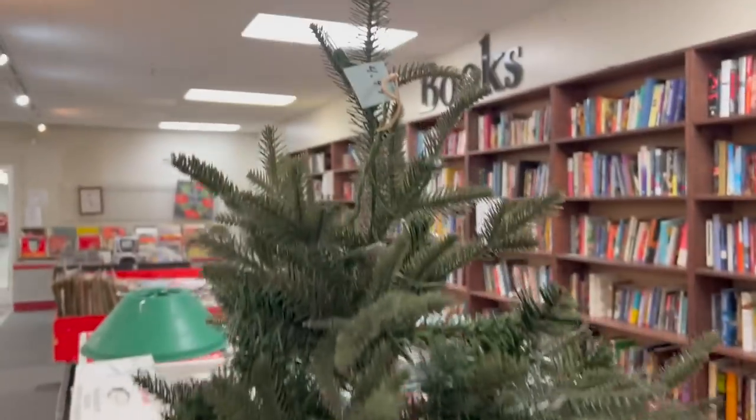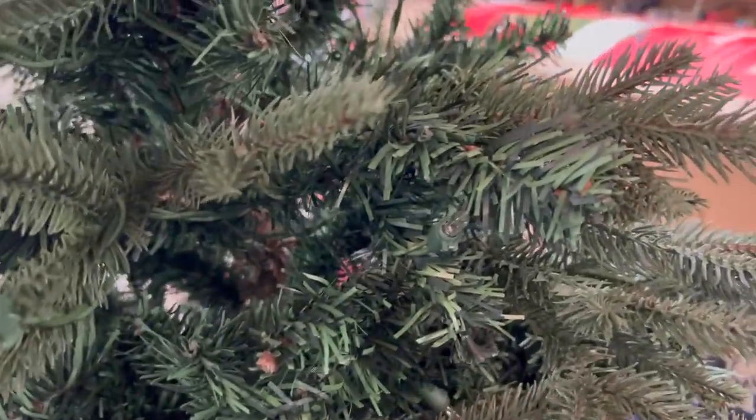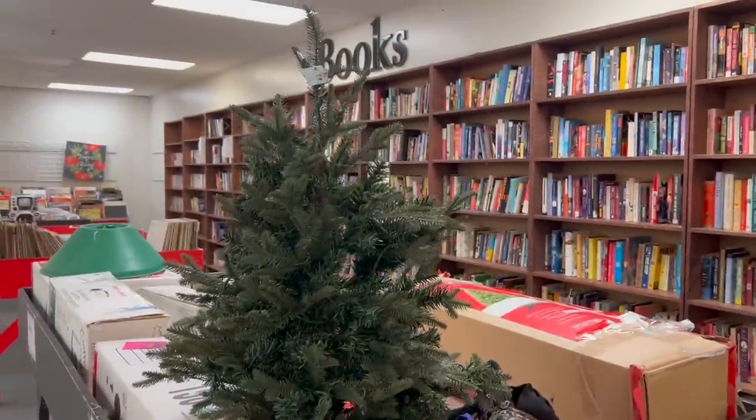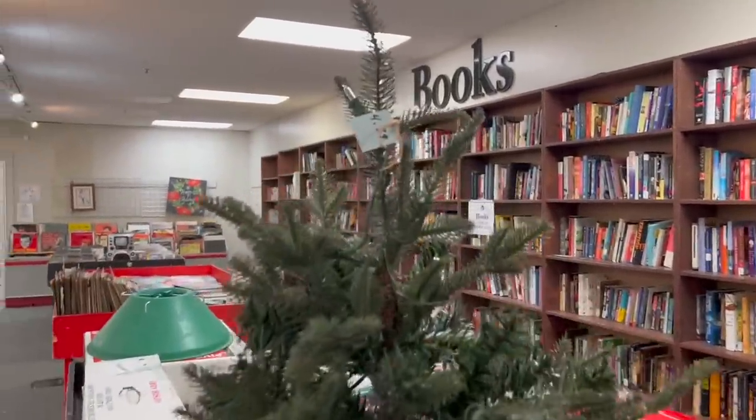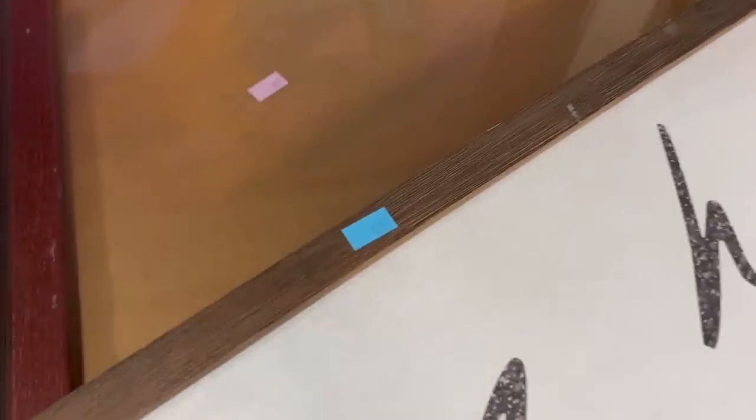The first thing I came across was this tree, and it was only $4.99. It has a little mix-match greenery, but it's going to make a great display tree. I'm totally getting it — it's going right in the basket. Heck yeah, it's our happy place. I love the thrift store.